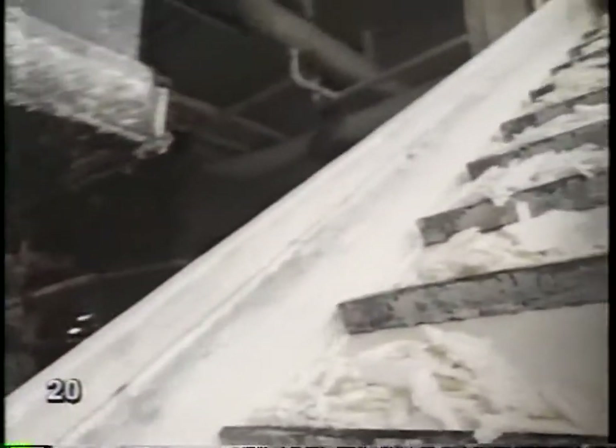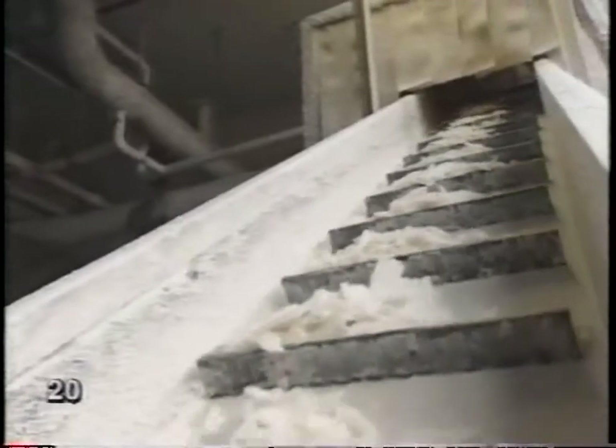Once the soap has settled a while, it's pumped into a dryer. More water is squeezed out. Looks kind of flaky, doesn't it? Like soap flakes. The flakes, or chips, are taken up to a storage room on top of the factory. They'll be kept here, in a huge bin, waiting to be made into bars of soap.